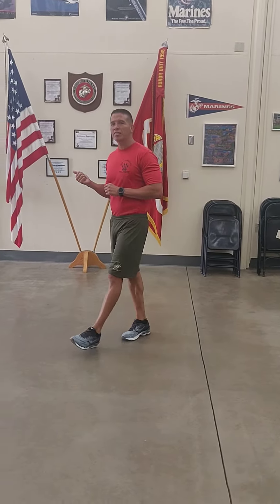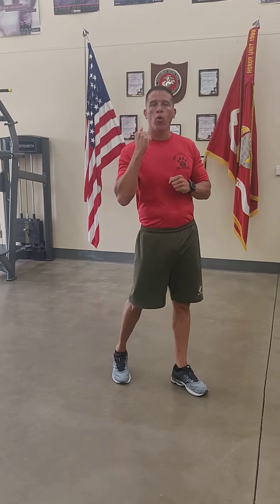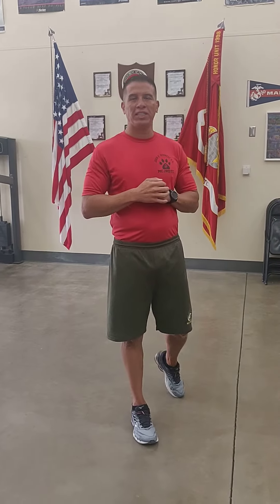The next movement we're going to discuss is called Rest. Rest is similar to parade rest and at ease, with the exception — in addition to being able to move, now we're allowed to talk. The command is a one-part command, and that is 'Rest.' It's given from the position of attention and looks like this. Rest!